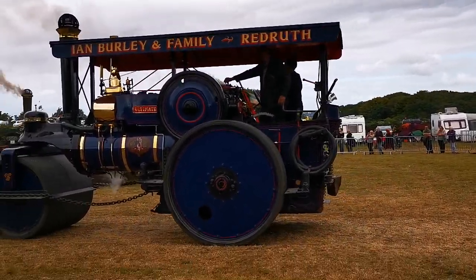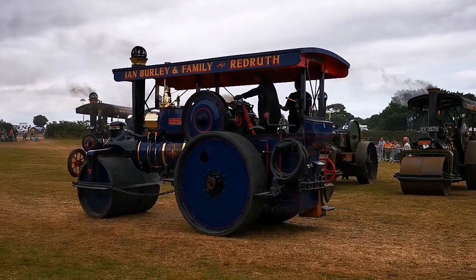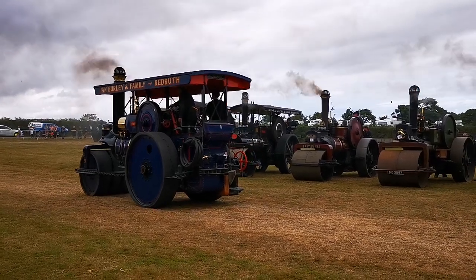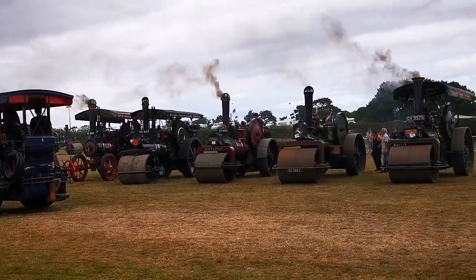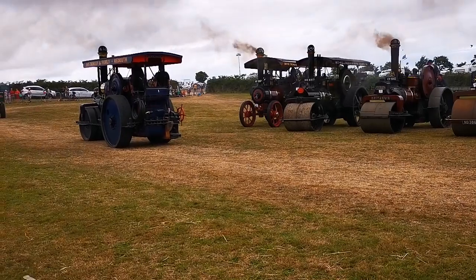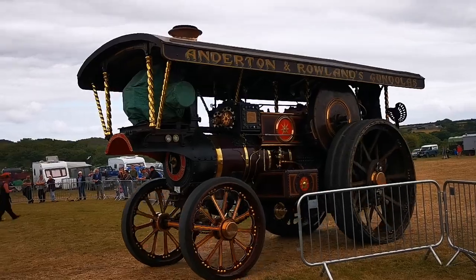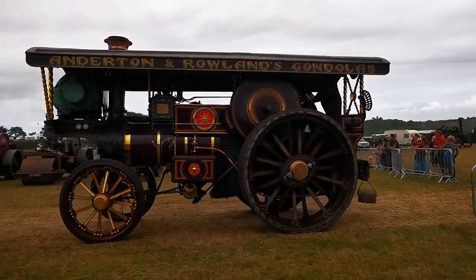You can see the massive chain that's driving the back wheels as it goes around. It's called Ultimental. I suppose it would get its name because the Marshall S-type, of which this is one, was considered almost the Rolls-Royce of steam rollers. It's very smooth to drive. You can go backwards pretty quickly from going forward, which was an advantage when you were rolling tar. It's run now by Ian Burley and family, and Ian keeps the engine in immaculate condition.